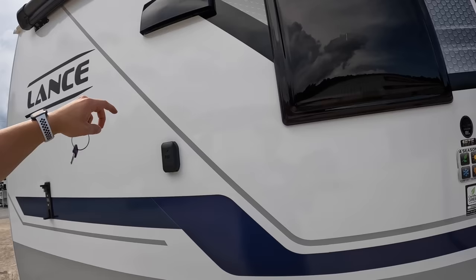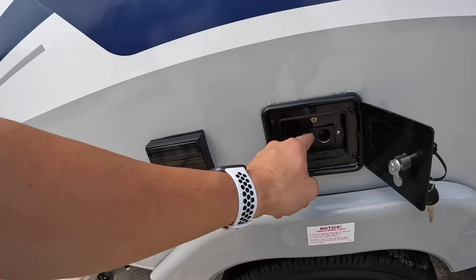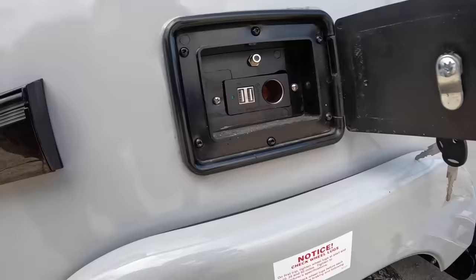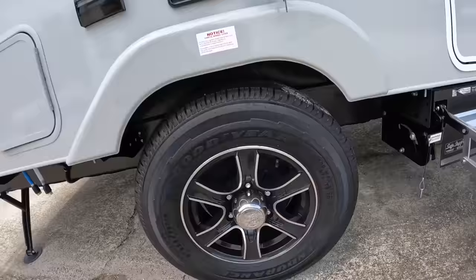We also have an external TV mount on this side, along with AC outlets, USB and 110 outlets, and a satellite connection. Lance does not skimp on their tires — these are Goodyear Endurance tires, the best tires you can put on a trailer. No cheap alternatives here, we've got quality tires.